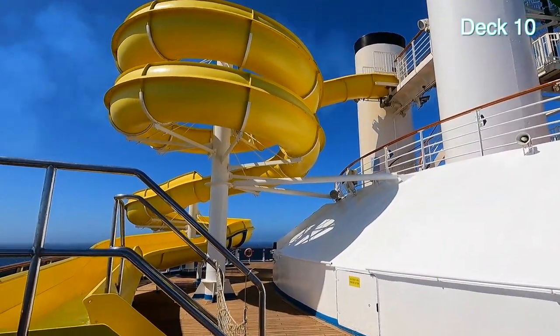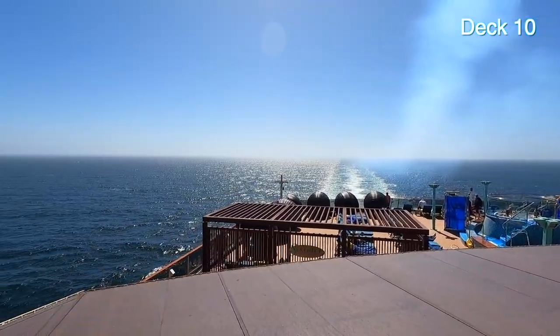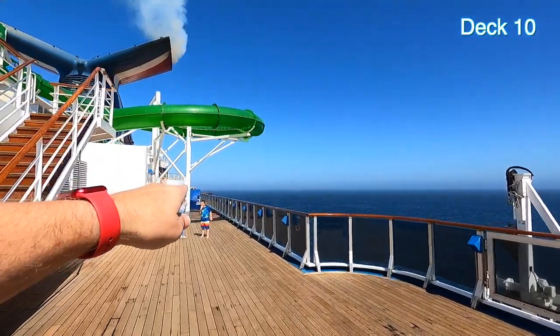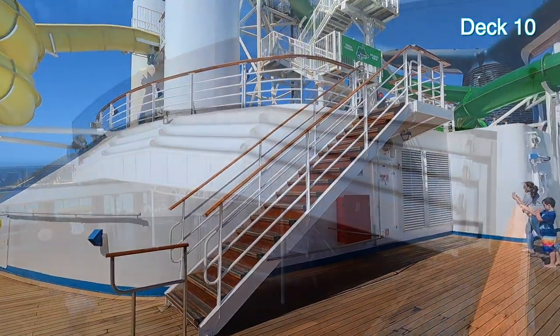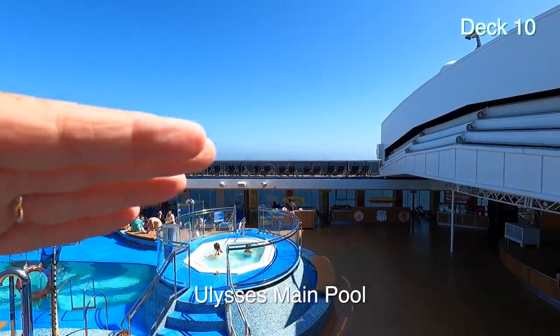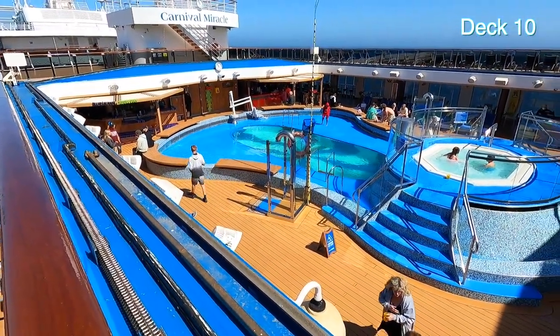We're up on Deck 10 now. There's the Serenity area on Deck 9. Up on Deck 10 they have more clamshells, and it's the end of the water slides. This is the pool that they can cover — that's the cover, it slides out in case the weather's poor.